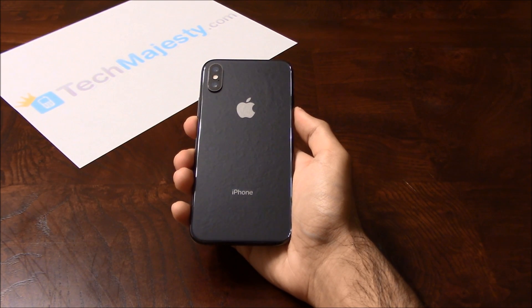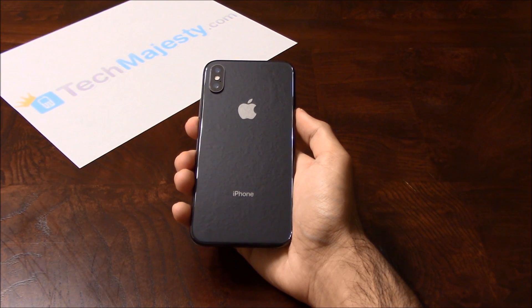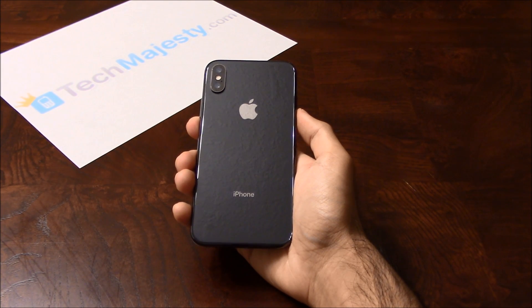I'll be showing you how to do this on the iPhone X, but this method will work on all iPhone models including the iPhone 5, 5S, 5C, 6, 6+, 6S, 6S+, the SE, 7, 7+, 8, 8+, and any new upcoming iPhone models as well. This is the official iCloud Unlock service exclusively available with TechMajesty. Our service has a 100% success rate, supports all carriers and all iOS versions.